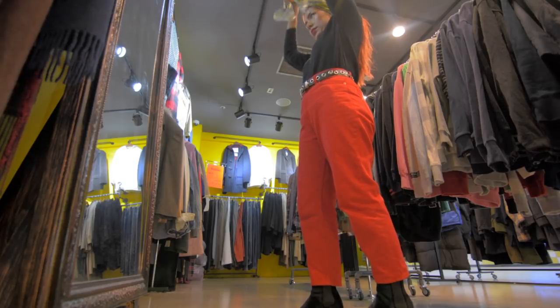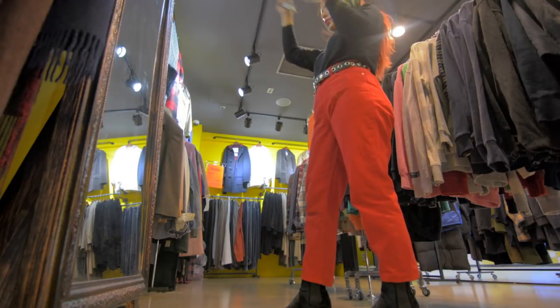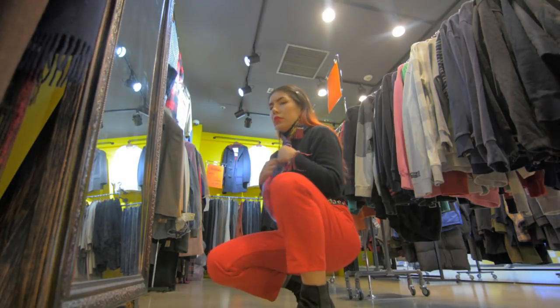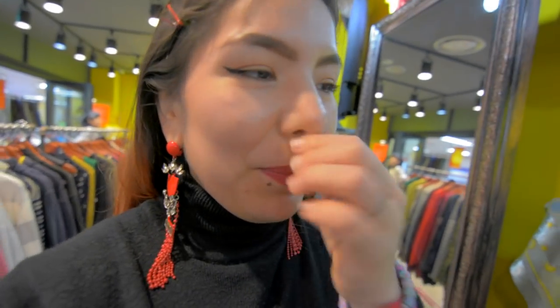My bank account goes, oh no girl, don't do it. Don't spend your coin. This is so hard, I don't know what to do. These scarves are so pretty and this one has the zodiac signs on them.